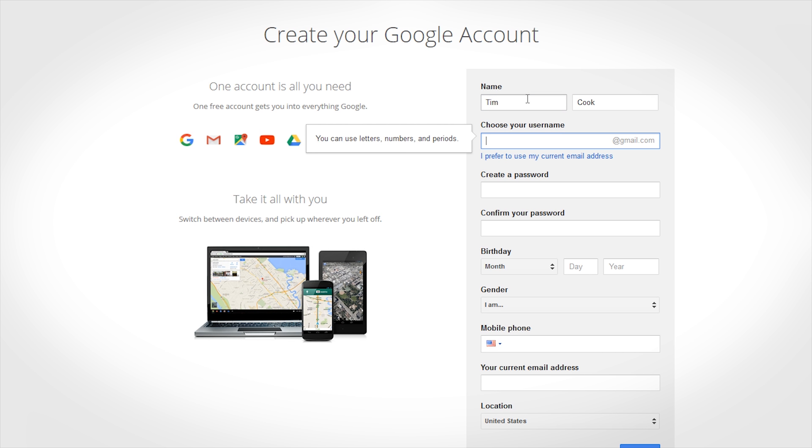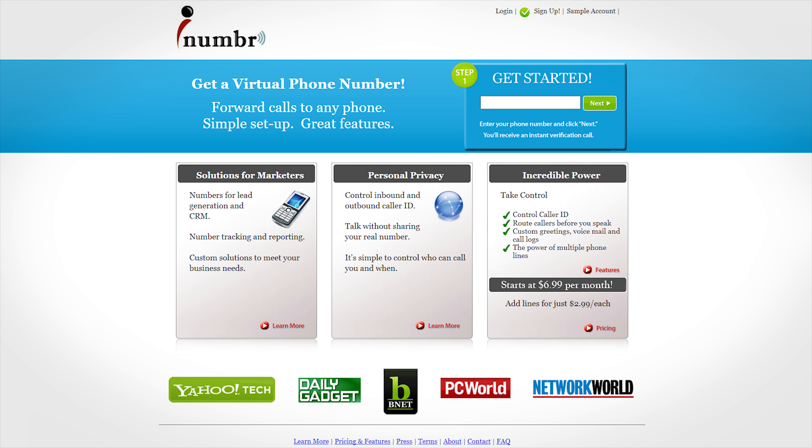Your phone number. Try to avoid putting it online at all costs, but at the very least, create a Google account with completely false information using a VPN, and then use Google Voice and Google Hangouts as a secondary number unattached to your personal identity. Use this number for your accounts online, as well as any time a stranger wants your phone number. A tip: if you're trying to create an anonymous email through Google and they ask for a phone number, you can use something like iNumber, which gives you a new number that forwards everything to your main phone.